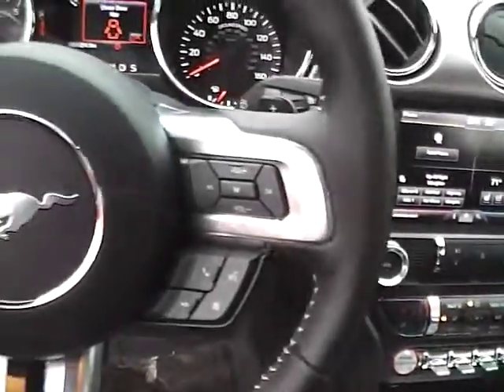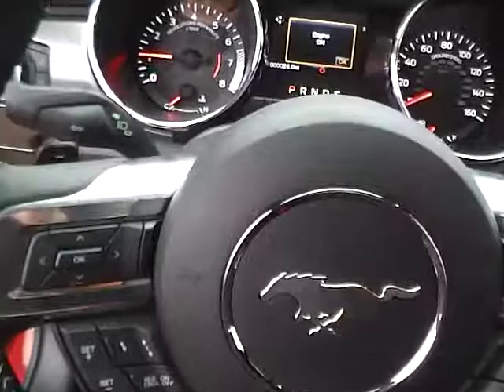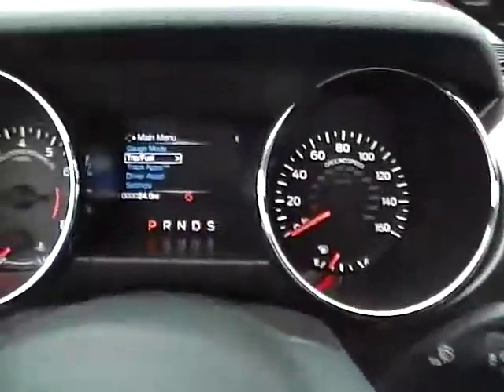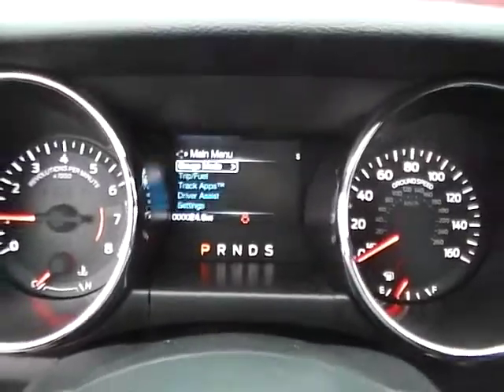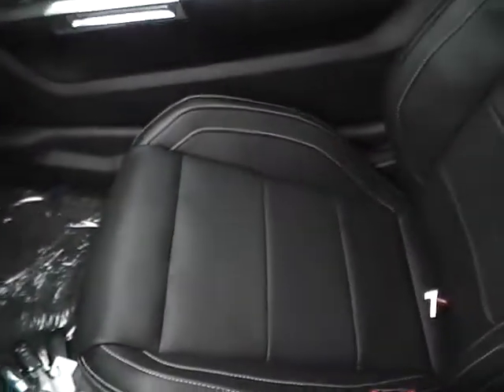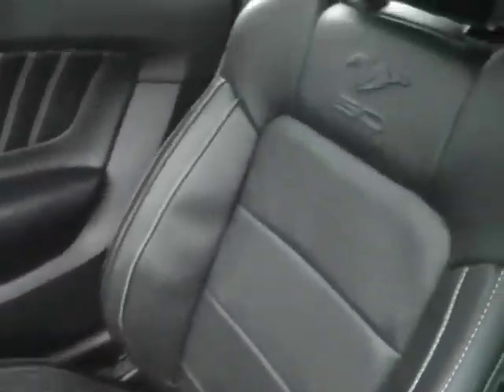Leather wrapped steering wheel with audio and Bluetooth controls, as well as paddle shifters, track apps, auto dimming rear view mirror, universal garage door opener, and power passenger seat as well. Very nice vehicle.